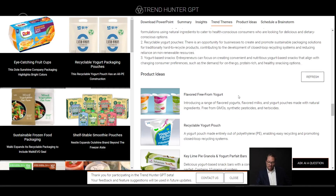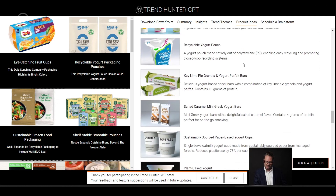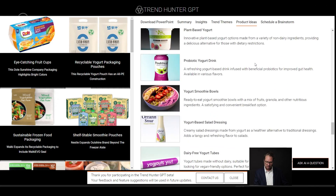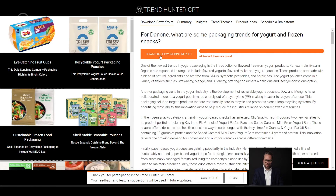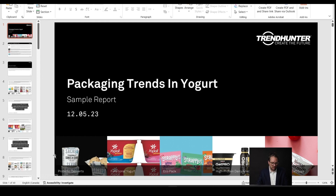The really cool part — the part I love the most — is that it creates actual products for you. Here we are: flavor freeform yogurt, recyclable yogurt pouch, and sustainably sourced paper cups. We can actually take whatever these ideas are, collect them in a list if we'd like, and we can download a report — a packaging report.